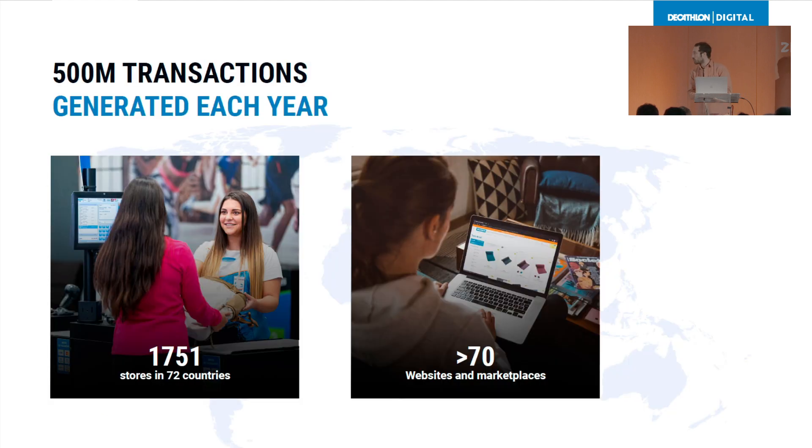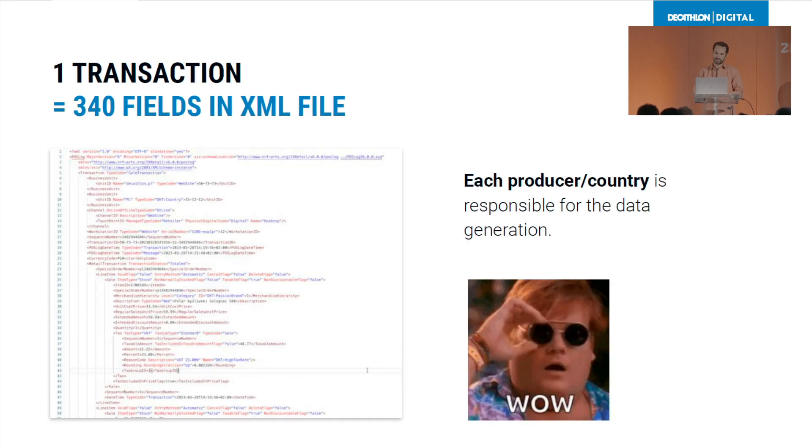Talking about transactions — each year we generate half a billion transactions from our more than 700 stores and more than 70 websites and marketplaces. At Decathlon, what is a transaction? We use a standard format called the post log. It is an XML file, and inside we have more than 300 fields. As mentioned earlier, it's a heavy format.